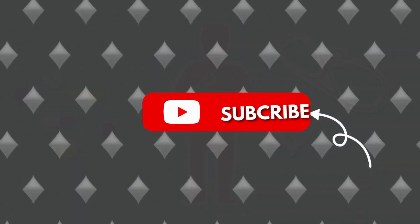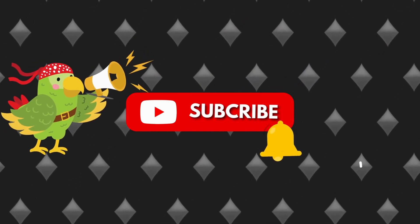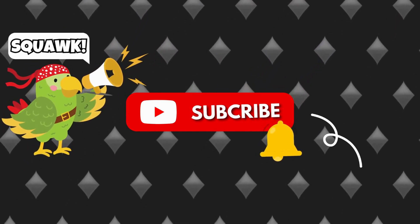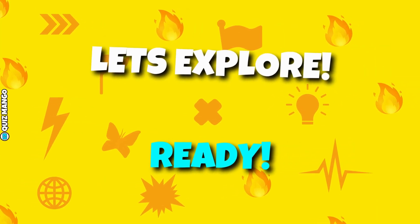But before we dive into the quiz, have you subscribed yet? Because we're dangerously close to appointing our pet parrot as the official channel narrator. And trust me, their quizzing skills are a bit squawky. Alright folks, let's explore the inner workings of the human body. Ready?